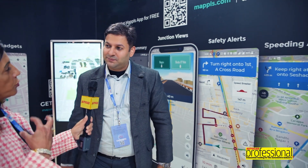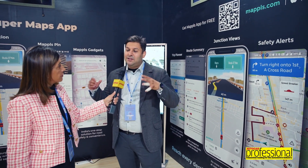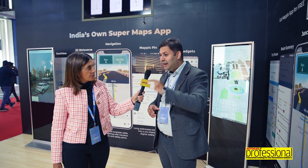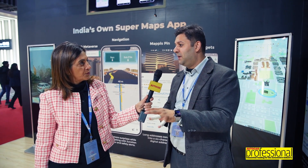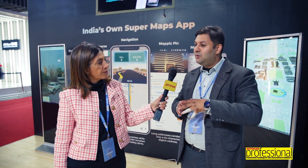MapMyIndia's secret sauce is how we've built what we call a four-dimensional — meaning updated in near real-time — high-definition 3D map. We've driven and continue to drive millions of kilometers of roads and collect real-time GPS and video data. We process that in real-time to keep updating the digital maps. Through our AI and analytics models, we can determine where speed breakers, potholes, sharp curves, and accident-prone zones are, so that when you're navigating you get that information in advance.